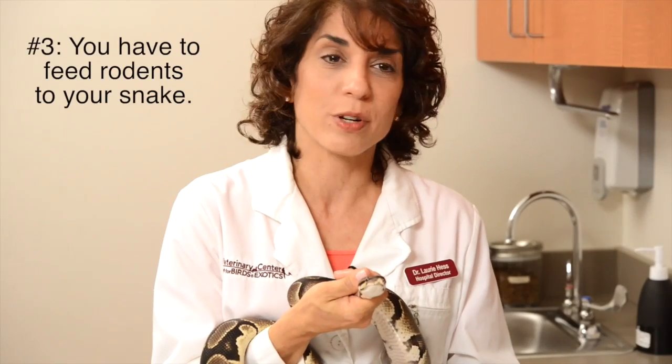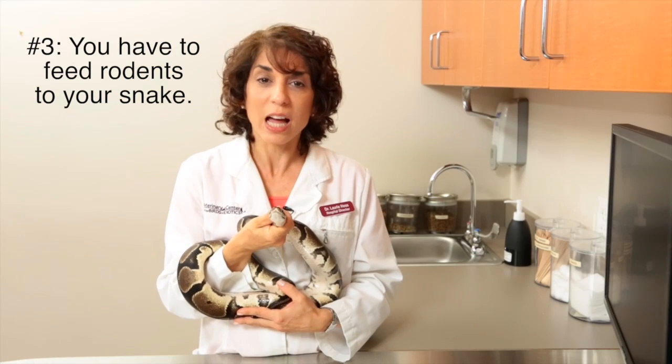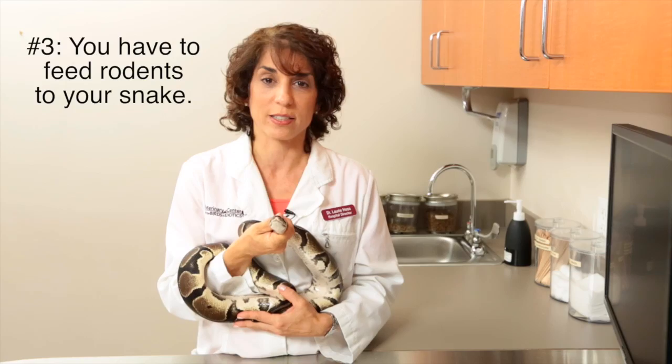Third, snakes need to eat rodents, so if you're not prepared to feed them mice or rats, you shouldn't have a snake. Just remember, though, live rodents should never be offered to snakes, as they can bite the snake and inflict serious injury.